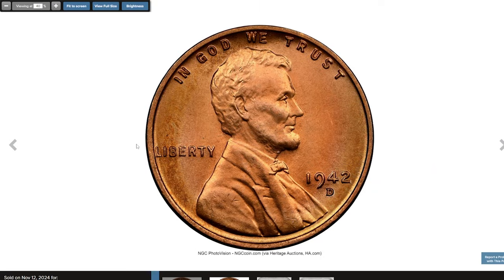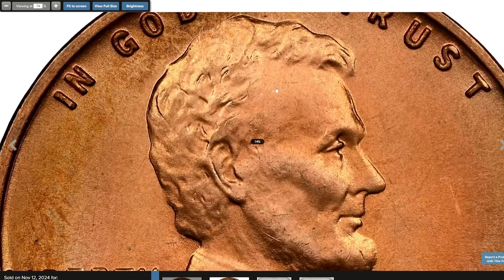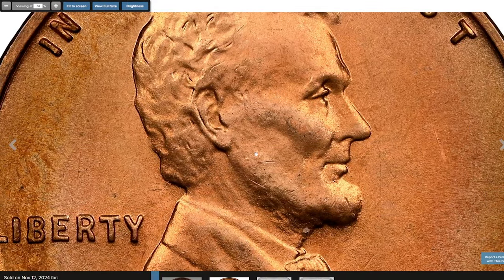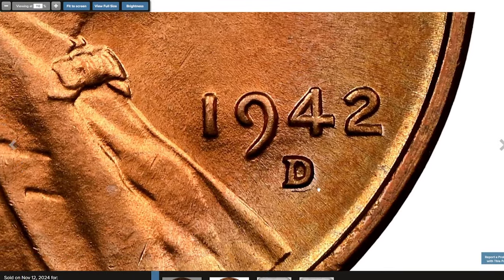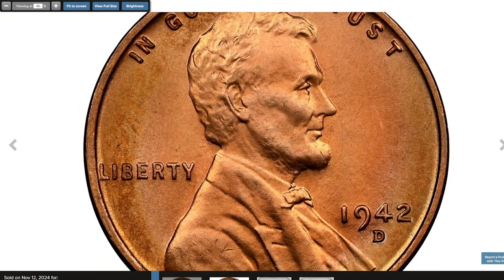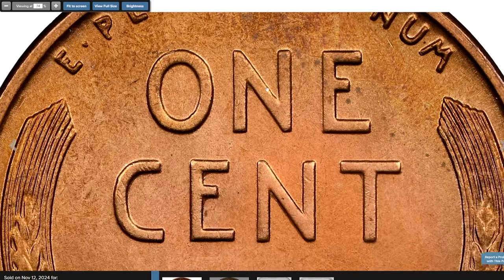Next, the 1942 D Lincoln Cent in Mint State 67 Plus graded Red by NGC. Despite the Denver Mint producing an enormous number of cents in 1942 during wartime, the demand for coins in circulation still outpaced supply. Many believed that millions of older cents were out of circulation due to unintentional hoarding, a problem that grew especially noticeable during the holiday season. The Treasury even encouraged 30 million school children to join a pre-Christmas effort to get these idle coins back into use.